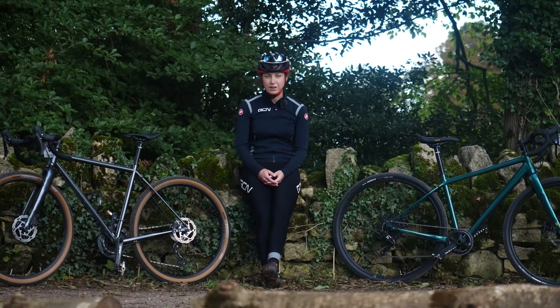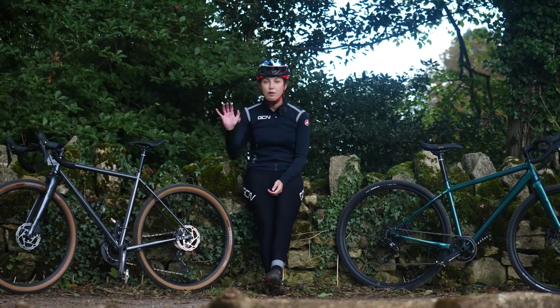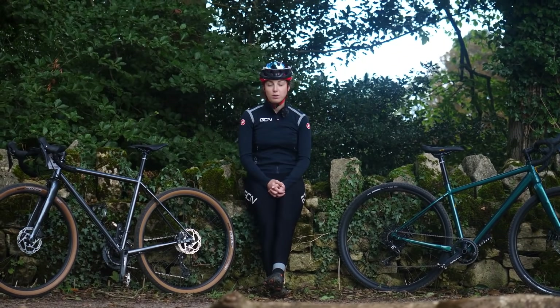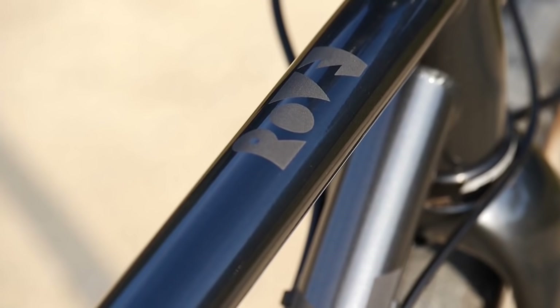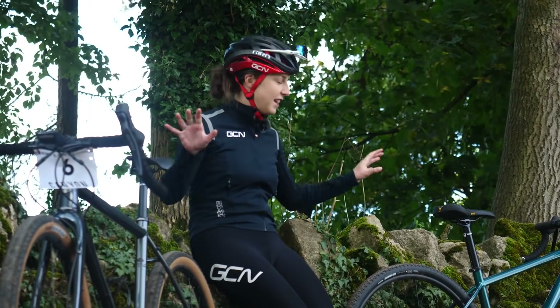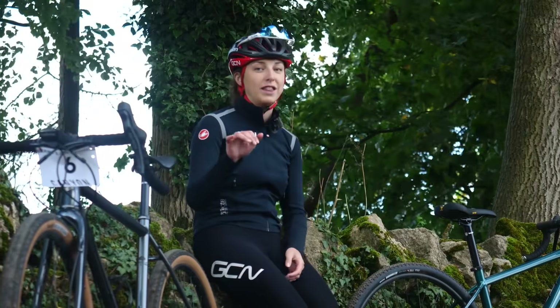Next up is bike choice. The very kind people at Kona sent me two bikes to choose from: the Rove and the Libra. Some of you who ride off-road might be familiar with Kona, as they are pretty big in the mountain bike world and know a thing or two about making off-road bikes. It was quite a tough decision to choose between these very beautiful gravel bikes, but it ultimately came down to the handlebars.